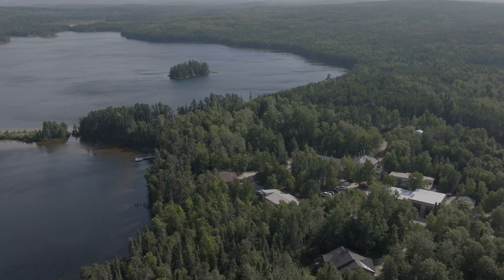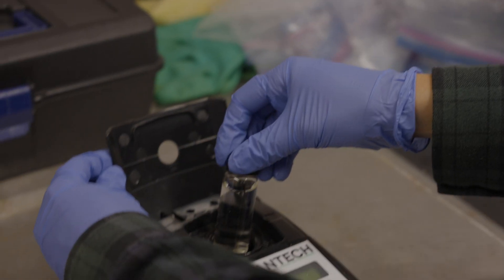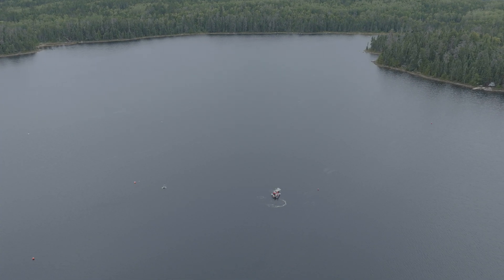Most of the research that has been done on microplastics has been done in laboratories. There hasn't really been much field-based research done on microplastics, so what we're hoping to achieve here is to see how microplastics will actually behave and interact with organisms in a whole lake ecosystem, as opposed to just beakers in a laboratory.